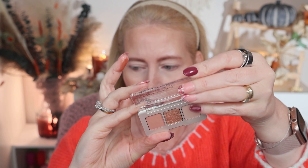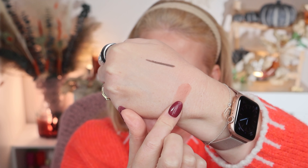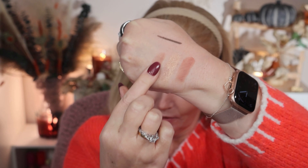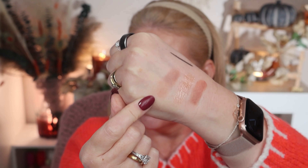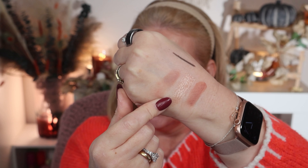Here's the little mini palette. I'll swatch all three shades for you: the first matte is called Vague, the shimmer is called Muse, and the other matte is called Mesh. Together they give a very soft everyday look with a good amount of sparkle. It's a nice small gift — perfect as a stocking filler, a small treat, or for travel.